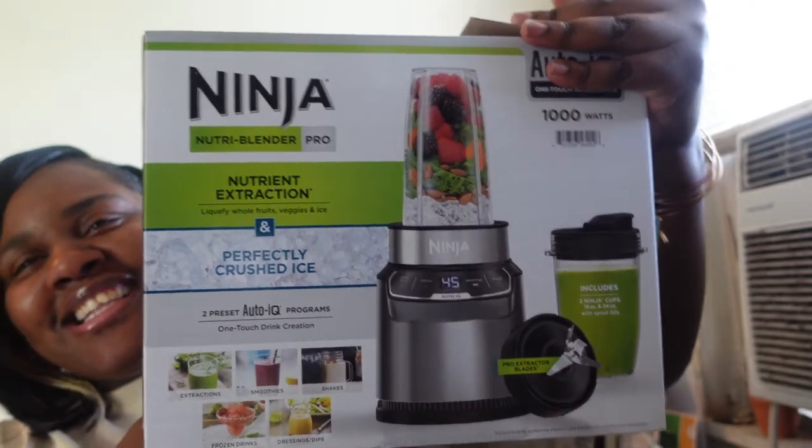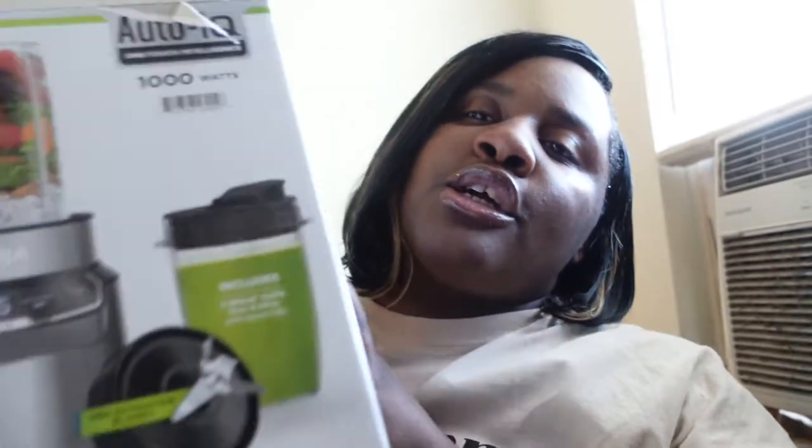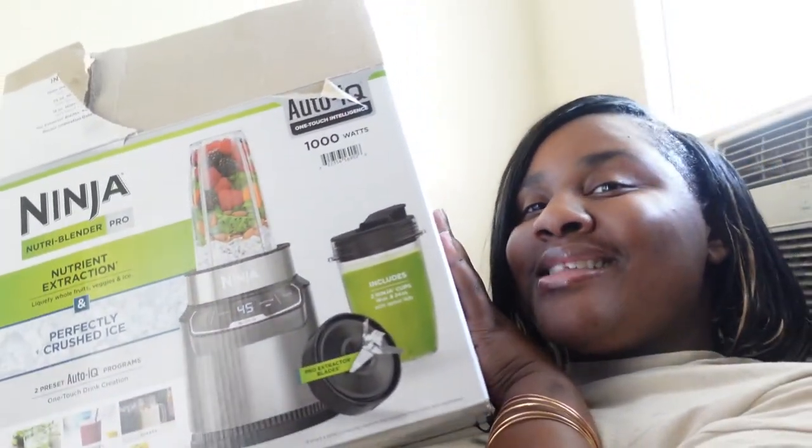Last but not least — I opened her up because I was excited. Here she is: I got my very first Ninja blender, y'all. Not a Ninja bullet — a Ninja blender pro, baby, don't play. She was on sale — this blender is originally $99 and she was only $69, so I had to grab her, period.